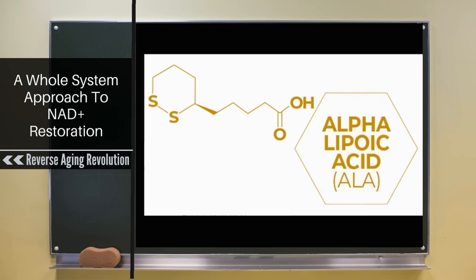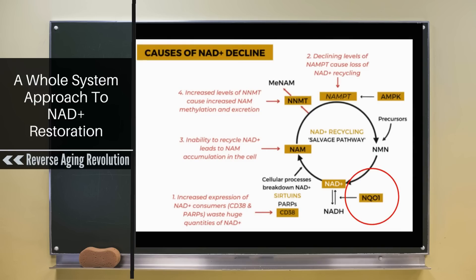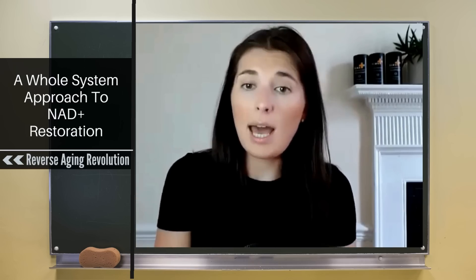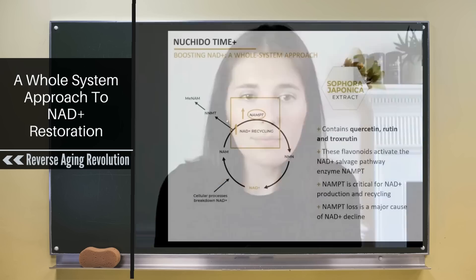ALA — alpha lipoic acid — does a multitude of different things. The reason it's in our product is that it's an activator of AMPK, which is incredibly important for activating the salvage pathway. ALA also activates another enzyme called NQO1, which flips NAD between its two states: NAD+ (the oxidized form) and NADH (the reduced form). Activating NQO1 pushes the ratio of NAD+ to NADH towards NAD+, which is the more favorable direction — whereas as you get older, it tends to drift towards NADH, which is not favorable.